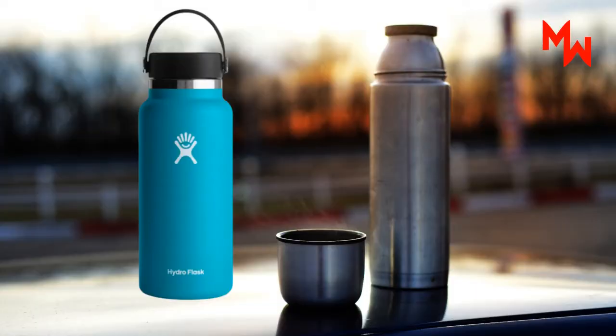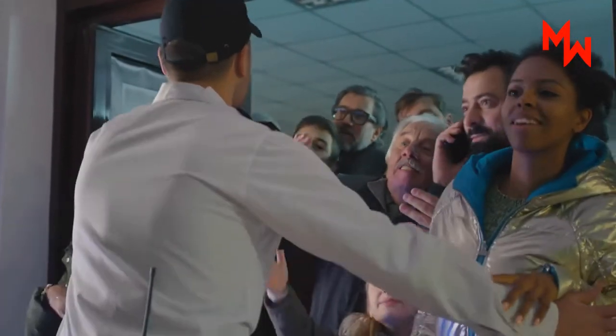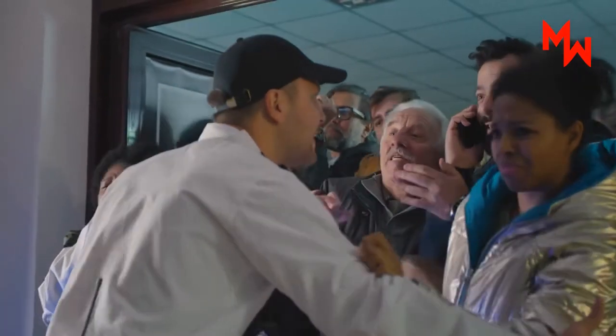So they took the double-wall vacuum insulation technology Thermos had used forever, modernized it with style in a fashionable, aesthetically pleasing design. And with just a little bit of time, the public took notice and is skyrocketing the company's product into the hands of everyone.